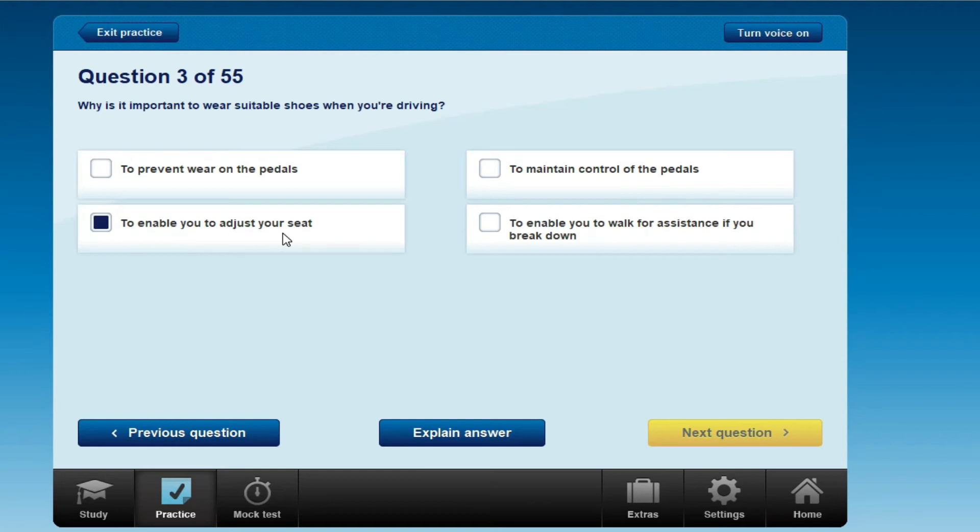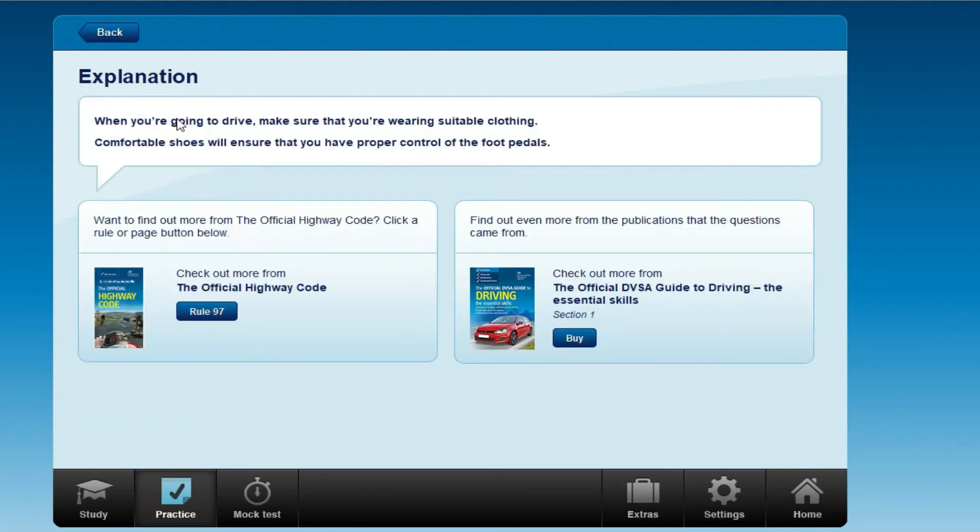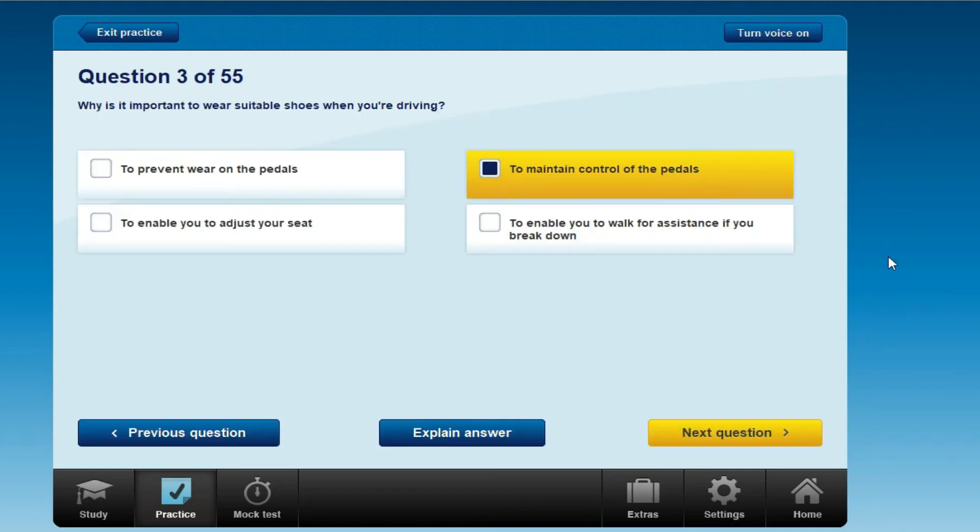Other options include: to enable you to adjust your seat, or to enable you to walk for assistance if you break down. The correct answer is to maintain control of the pedals. Comfortable shoes will ensure that you have proper control of the foot pedals.